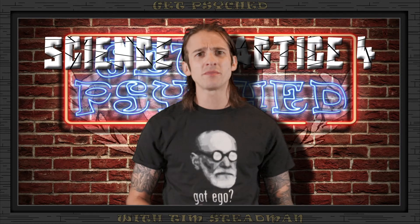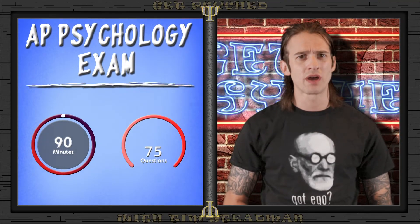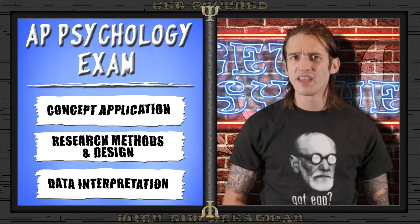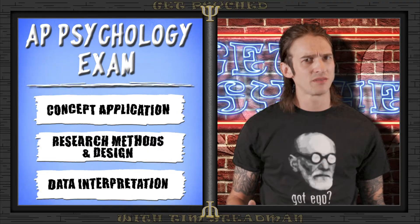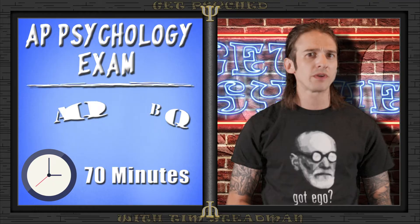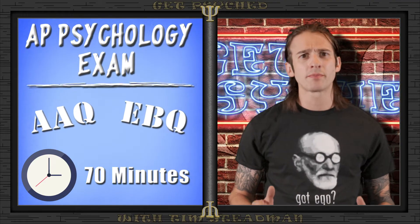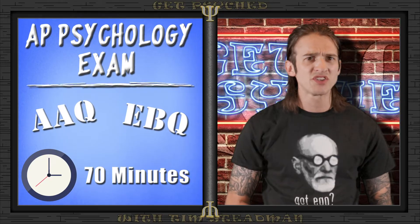Today we're taking a look at our fourth and final science practice — science practice four — which is going to be on argumentation. The AP Psych exam has two sections. For the first section, you'll have 90 minutes to answer 75 multiple choice questions, and you'll need to utilize the first three science practices. After completing the multiple choice section, you'll have 70 minutes to answer two free response questions. Science practice four on argumentation is going to prepare you to answer these free response questions like a pro.